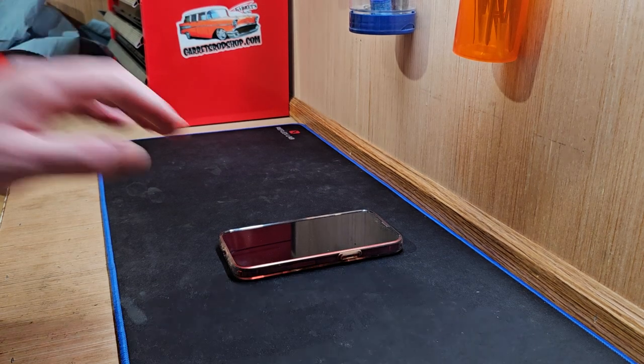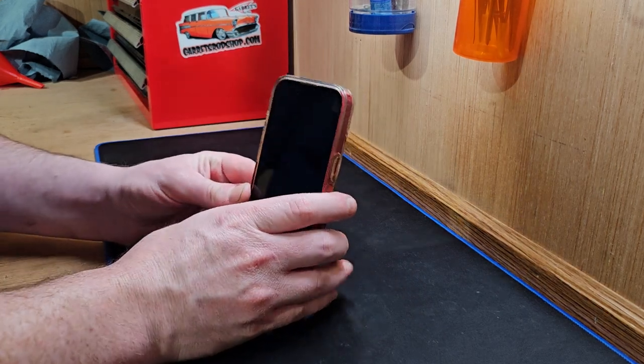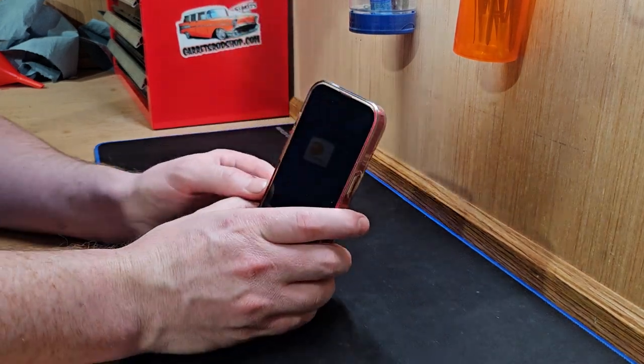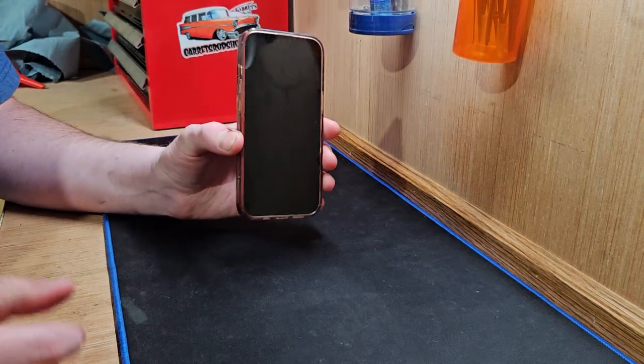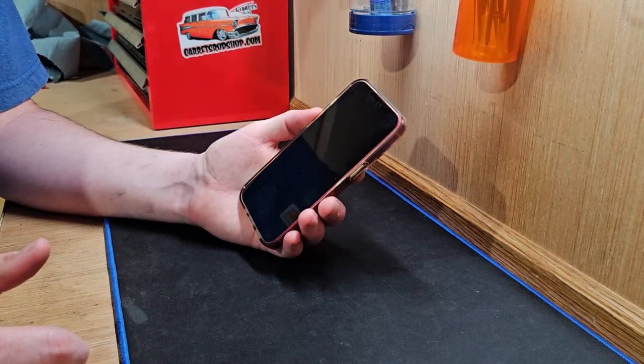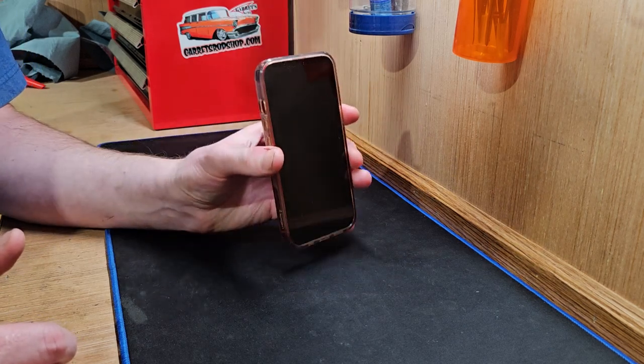Hey guys, welcome back to another video. I hope you're all doing well and today we're going to be talking about one of my all-time favorite phones right here in front of us today. This is my iPhone 13 and I just wanted to make this video to kind of talk about how this phone is holding up in 2024.